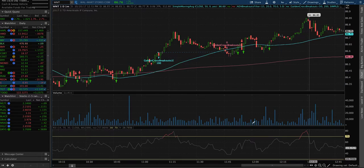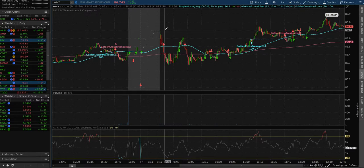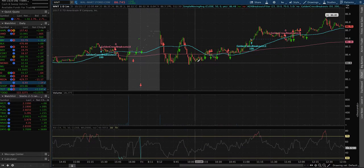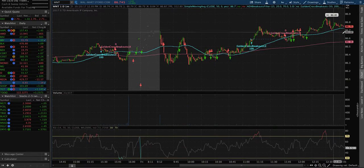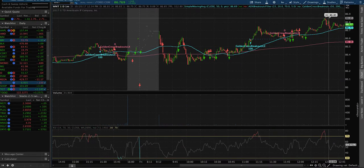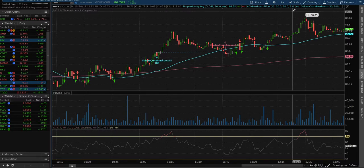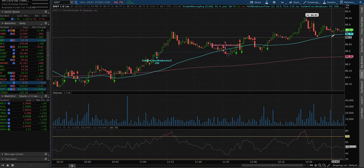On the daily chart, today it opened at 86.68. I was going to add here but moved to Best Buy because I knew that was going up more. It's been doing this pattern consistently — goes up, comes down. Right now it's about 86.75, still going up. It's 12:50 PM so it's afternoon and I'm about to get some lunch.